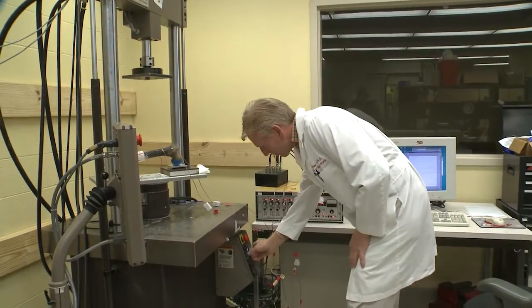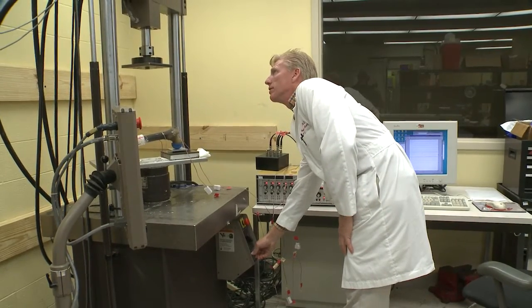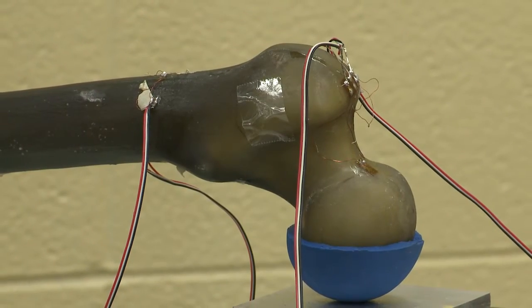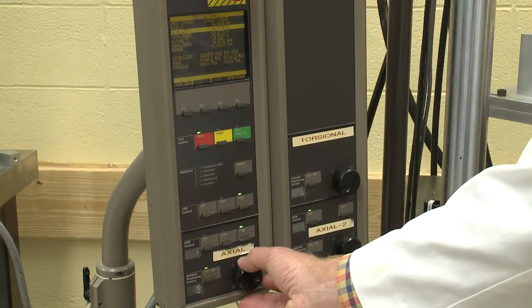Twenty-five to thirty-five percent of those patients will actually not survive a year after that event. So I set out a few years ago to really look at this problem in detail and try to figure out how we can prevent hip fractures from happening.